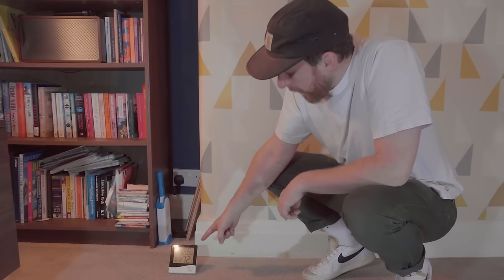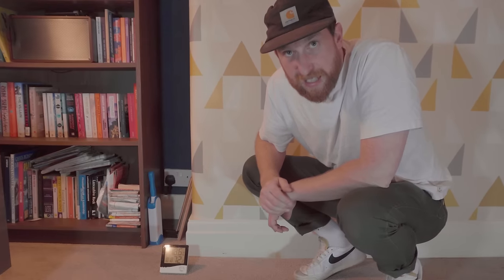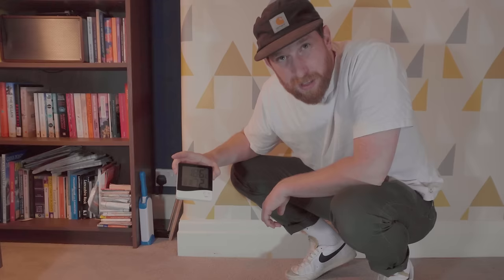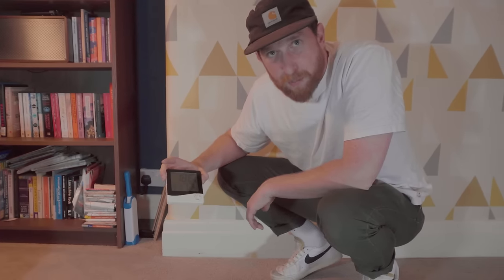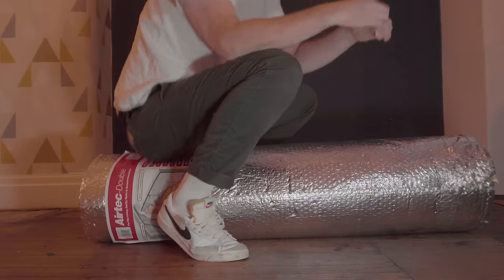So I decided to try an experiment. I set up a second thermometer right underneath where the thermostat that controls the heating is. This thing is consistently about two degrees lower than the thermostat at all times of the day — that's more than 10% of heat being lost through the floors. Can I change that? I'm going to try with this.